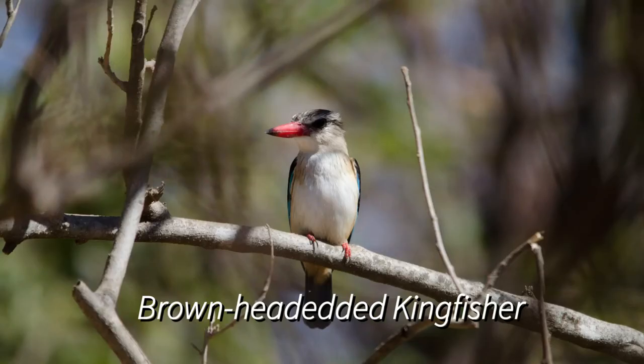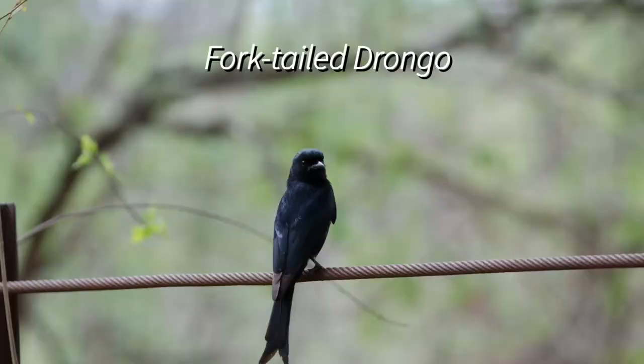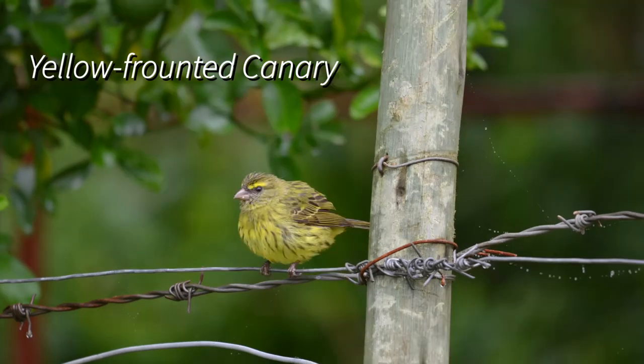The kingfisher also looks very comfortable when he is crouching down. The brown hooded parrot — he's one of those with two toes pointing forwards and two toes pointing backwards, and he grips really nicely onto the branches. That black fork-tailed drongo looks very alert when he is sitting up, but when he crouches down he is quite comfortable. Yellow fronted canary — also the same.